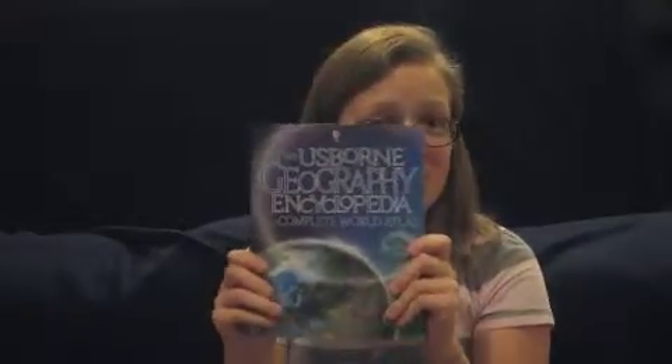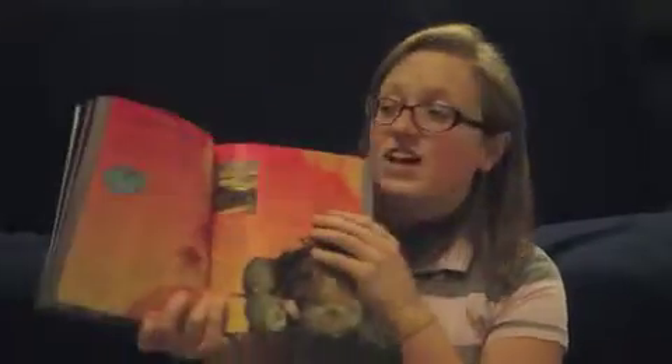As your kids get older, we have the complete encyclopedias, also internet-linked. That's one of my favorite things — how many resources are available beyond the book. There is a geography encyclopedia, and we also have an encyclopedia of science. Pick a topic, and it is covered.